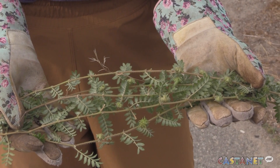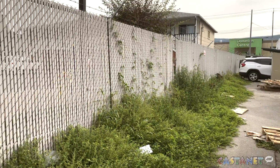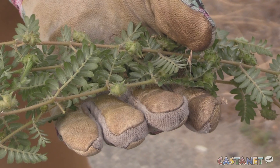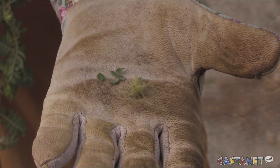If you spot puncture vine in a public place, such as a park, beach, or parking lot, make sure to report it to your local government body. In Canada, the only place puncture vine is found is in the southern interior of BC, with the majority of it occurring in the Okanagan Similkameen, and we'd like to keep it that way.